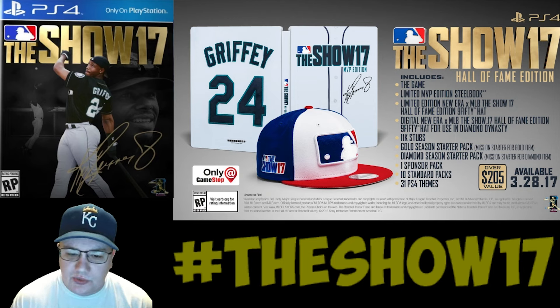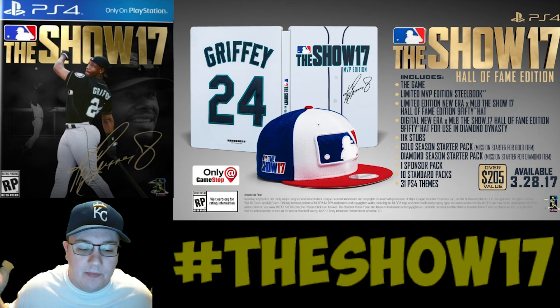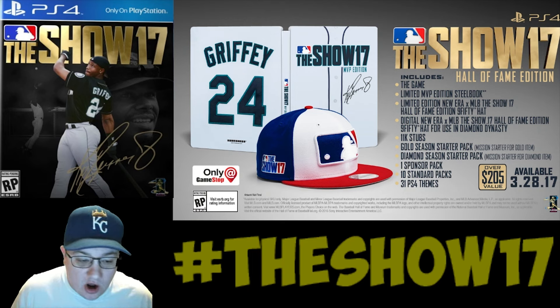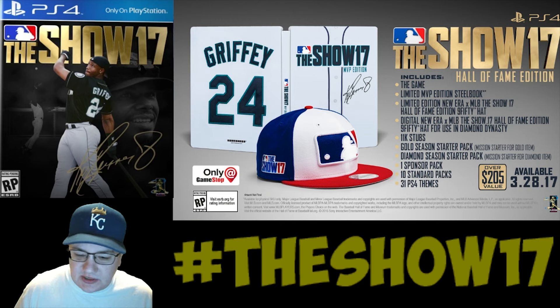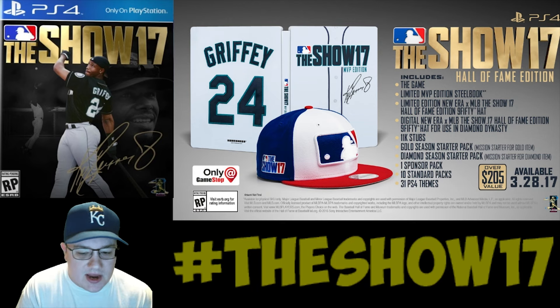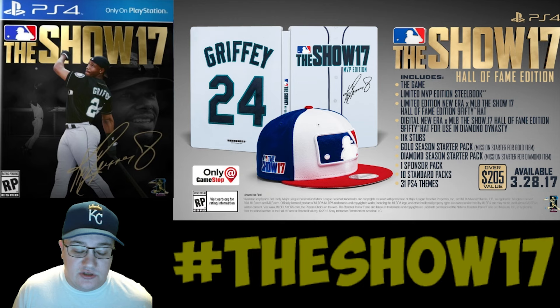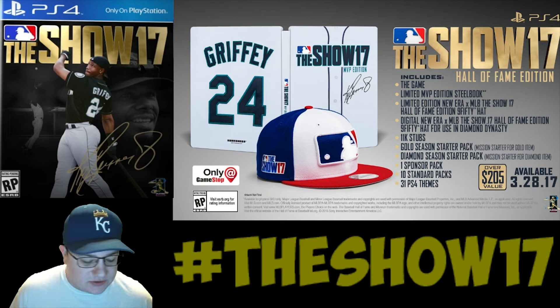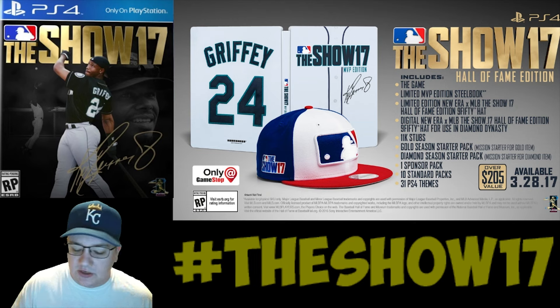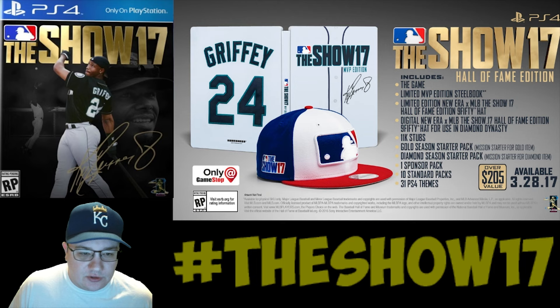The game comes out as usual on March 28th. I am blown away by the cover — it looks awesome, like something the community would have made. It's amazing that Griffey is going to be in the game. A lot of MLB players are reacting to it — I saw Carlos Santana, Yasiel Puig, and Hanley Ramirez tweeting at MLB The Show.